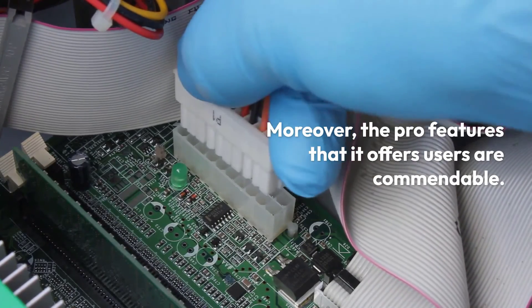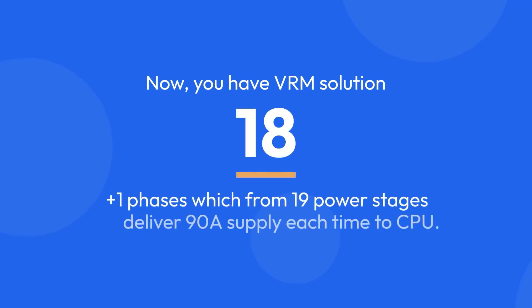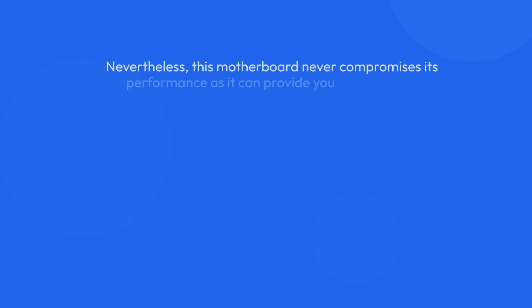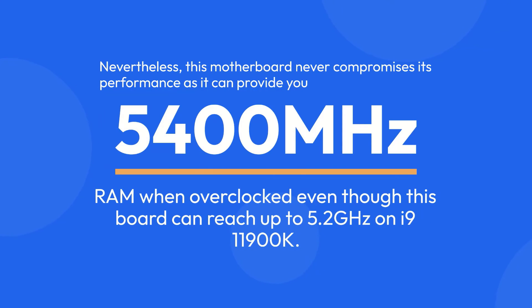Moreover, the pro features that it offers users are commendable. You have a VRM solution of 18+1 phases, which from 19 power stages deliver 90A supply each time to the CPU. Nevertheless, this motherboard never compromises its performance, as it can provide 5400MHz RAM when overclocked, and this board can reach up to 5.2GHz on the i9-11900K.